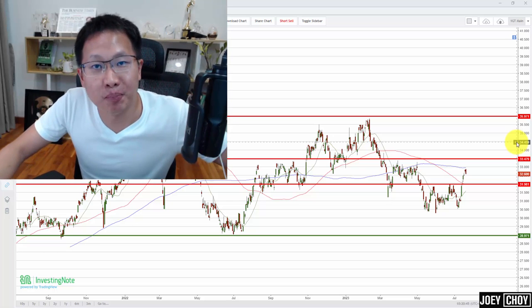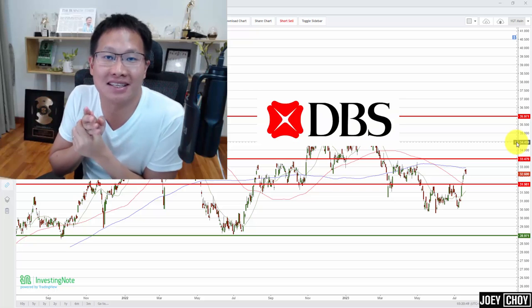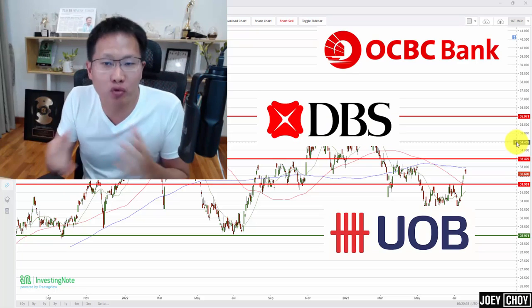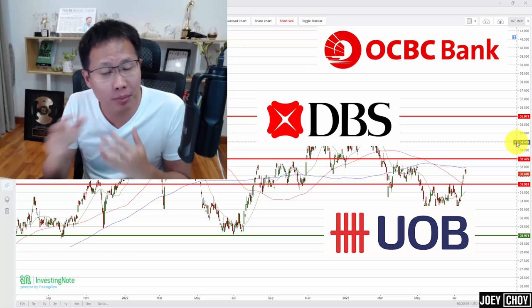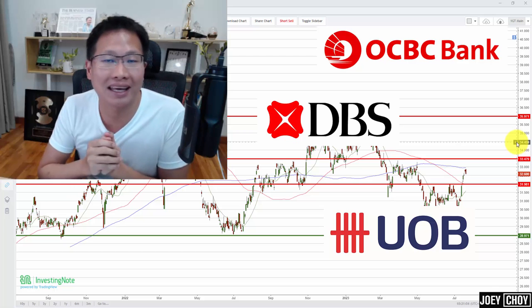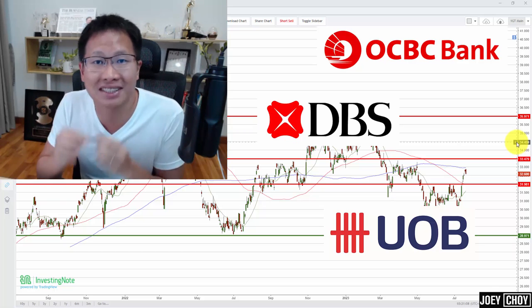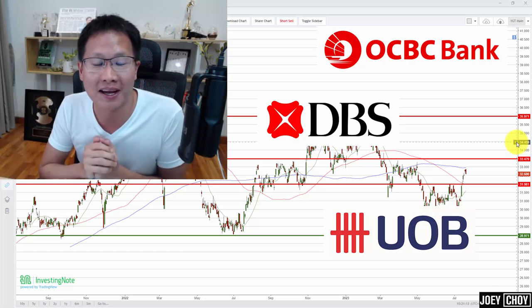Over the past few days we've started to see some bullish action coming back in the Singapore banks — DBS, OCBC, and UOB. I cover the banks once every month to give an update, because a lot of people are watching them. What are some key levels that have come out, and are there resistance levels where selling could happen again or potential upside?